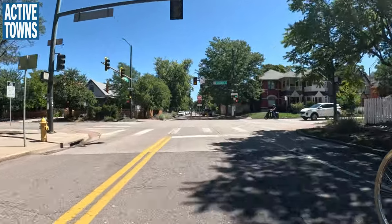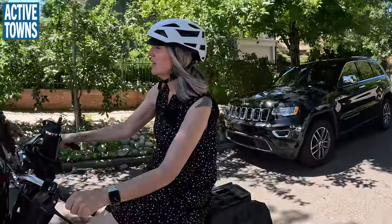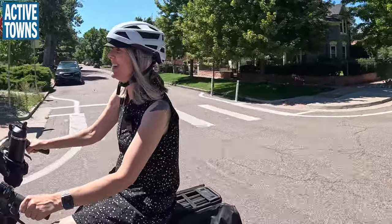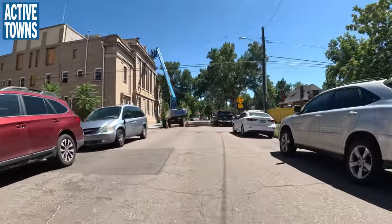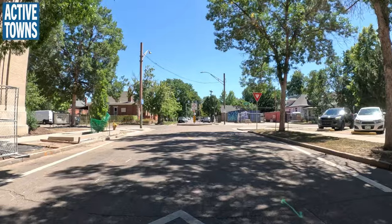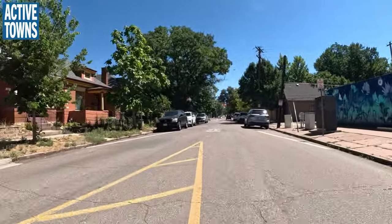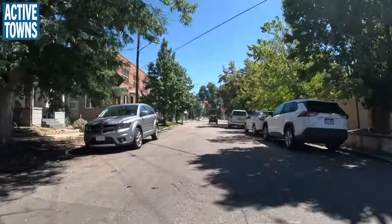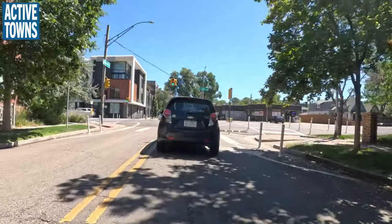That older diverter looks like it's been there a long time — one of the first ones. They've had the bollards replaced several times over the years. It does a fair job, though you'll still catch people going around them. Between the traffic circles and the diverters, most people will just decide to take a different route. Since everyone is coming from or going to different places, it doesn't create log jams on parallel routes — everything just disperses.